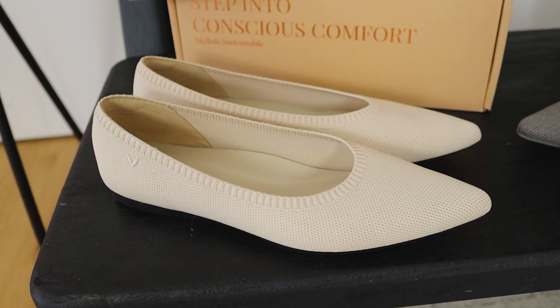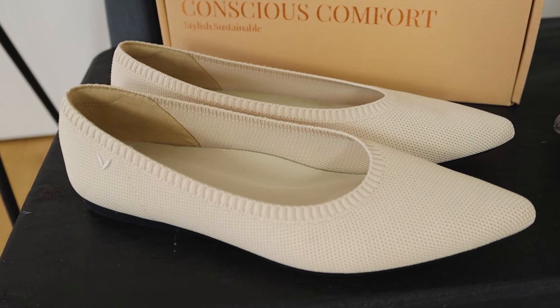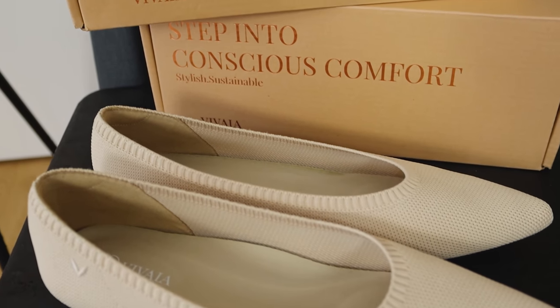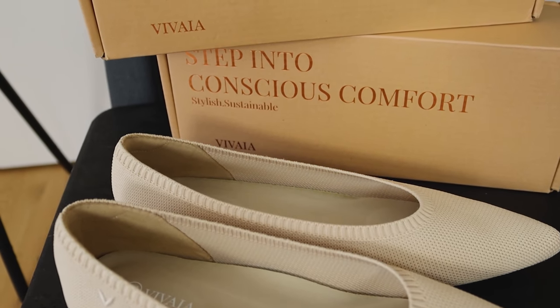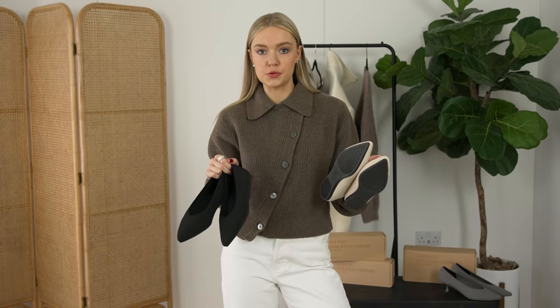These are made of ultra soft recycled yarn which is woven by 3D stretchy knitting technology, which is just amazing. I love how they combine the idea of comfort, and that is what makes Vivaya such a special shoe brand.